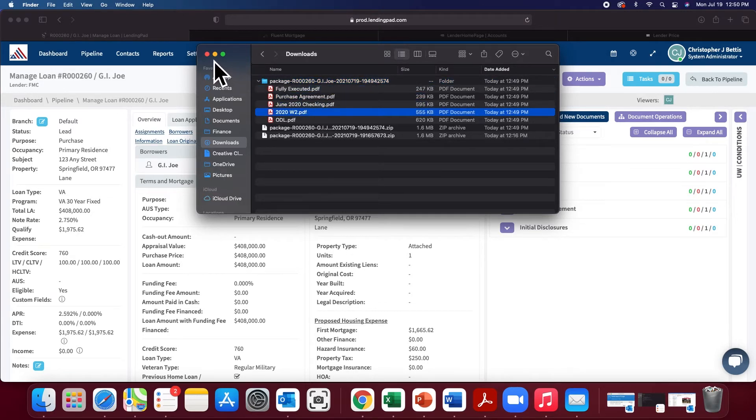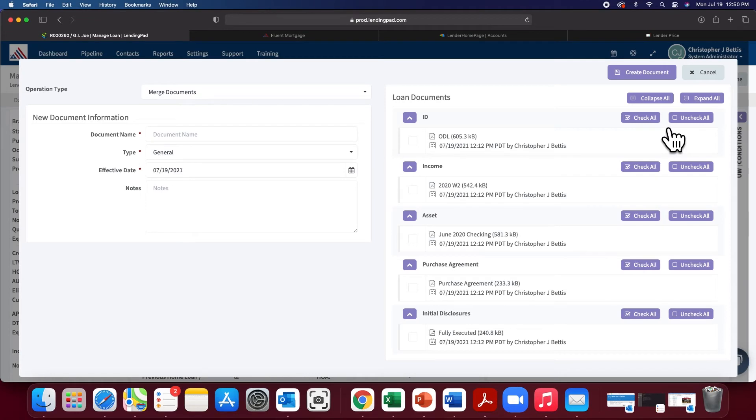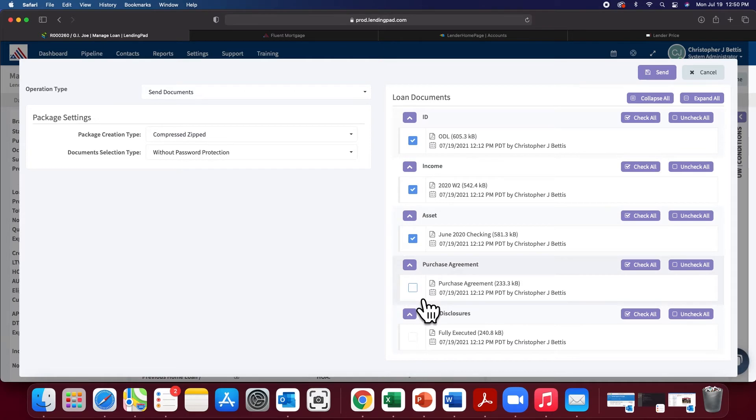Option two: if you know you're going to be sending the documents directly. If your lender wants it all in one, it can merge it for you — we've always had that. Here's the 2.0 part: same thing, just do the compressed zip, and send it. Done.